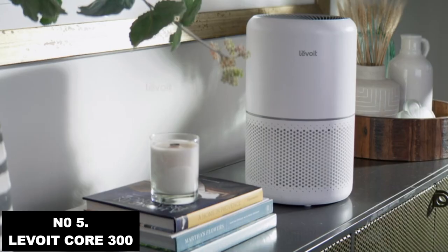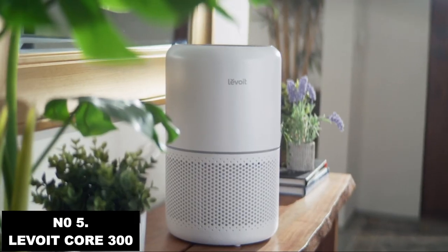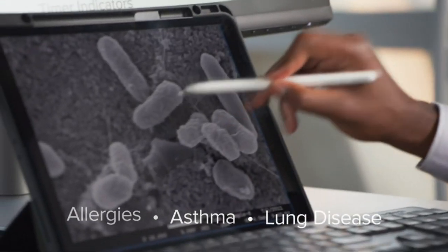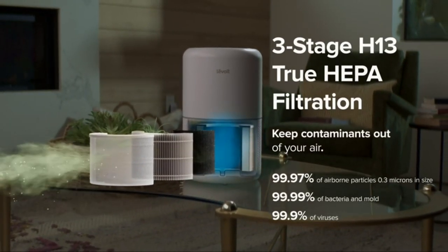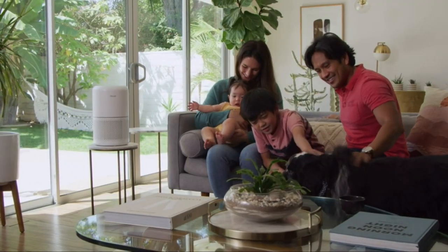We're introducing the Levoit Core 300 True HEPA Air Purifier, a modern upgrade to home wellness. To help combat common health issues, we've designed the three-stage filtration system to catch a wide range of contaminants and keep your air as clean as possible.